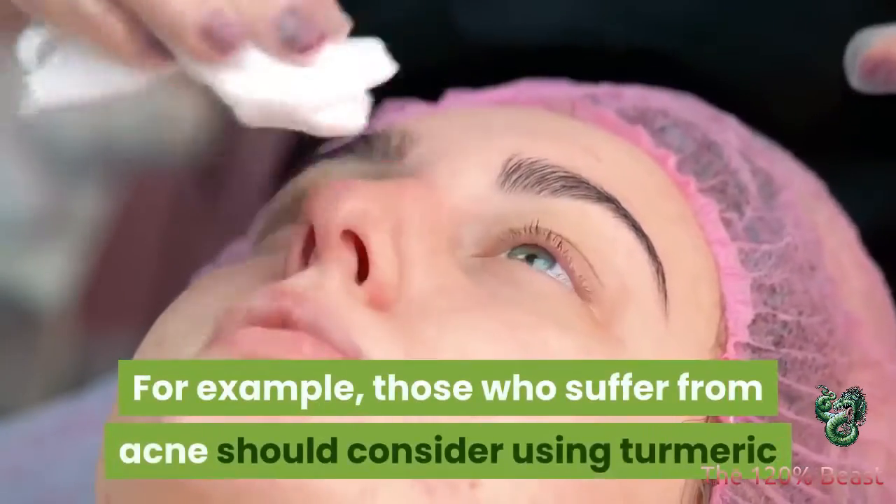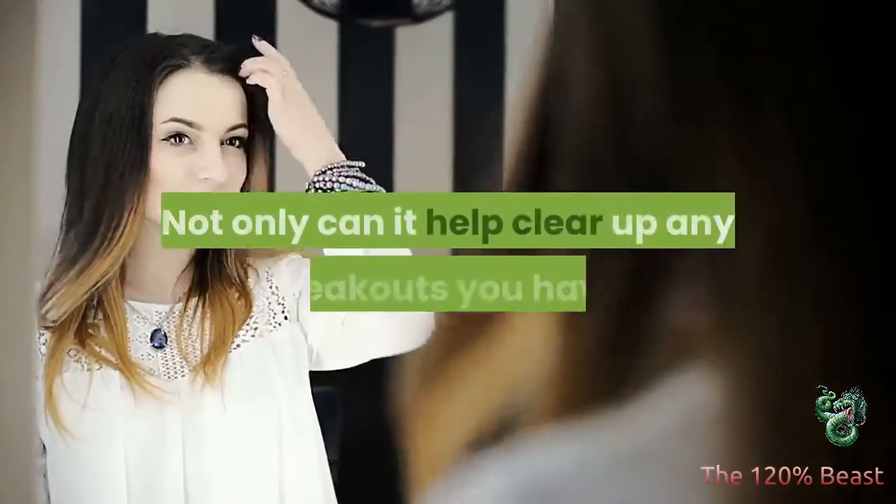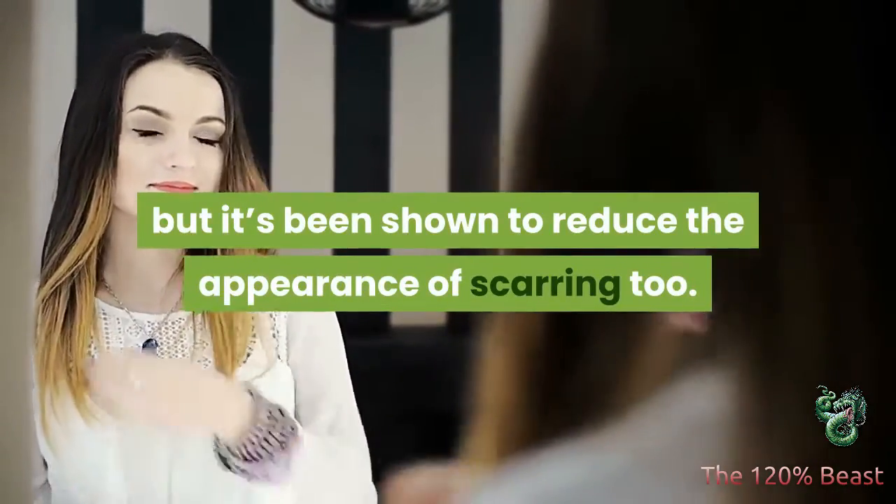For example, those who suffer from acne should consider using turmeric as a face mask. Not only can it help clear up any breakouts you have, but it's been shown to reduce the appearance of scarring too.